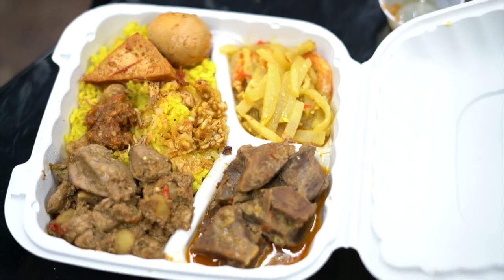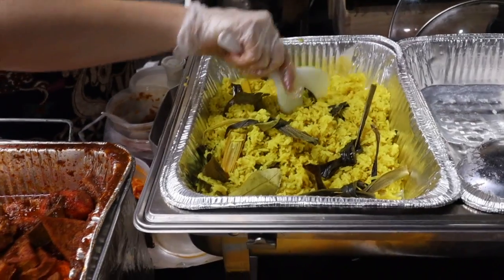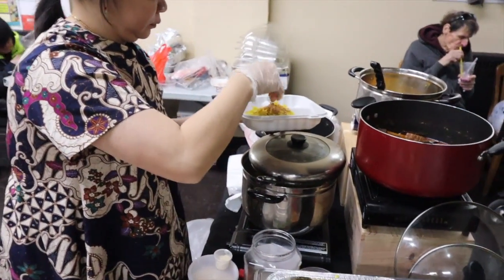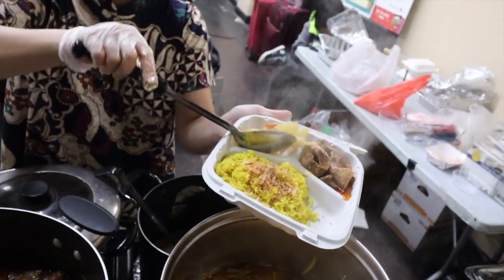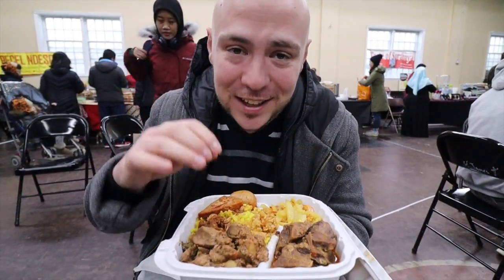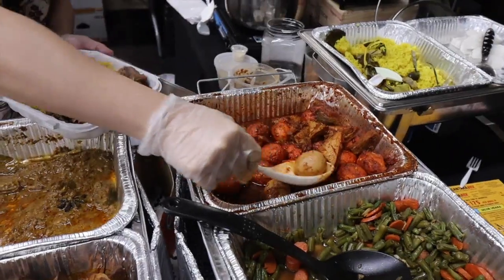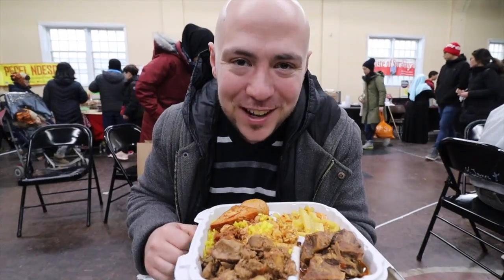We got a big platter here. It's called nasi kuning — nasi is rice and this is a yellow rice made with turmeric. There are stalks of lemongrass in here and she topped it off with a toasted coconut cracker. We have three choices with it: the beef bumbu rujak, which is a beef stew; shredded chayote vegetable with some shrimp; and chicken liver with stink bean, aka petai. We also have spicy egg and tofu with lots of sambal.